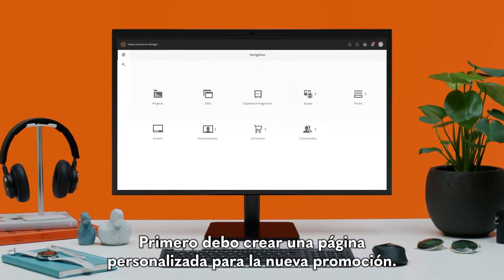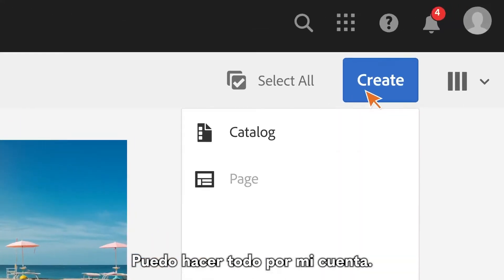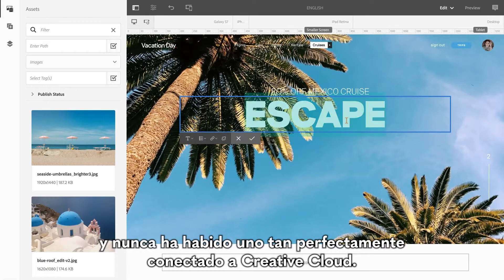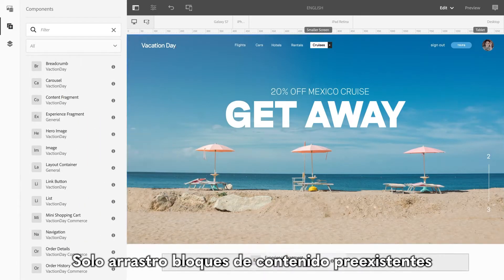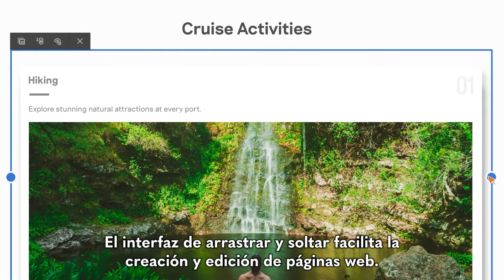First I need to create a custom web page for the new promo. With Experience Manager Sites I can do it all on my own. I start with these templates and style sheets. I've worked with other content management systems and there's never been one so perfectly connected to Creative Cloud. Everything my designers have created and approved is in here. I drop in pre-existing content blocks — the drag and drop interface makes it easy to create and edit web pages.